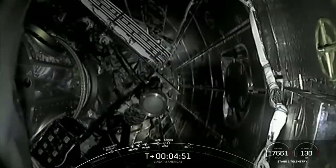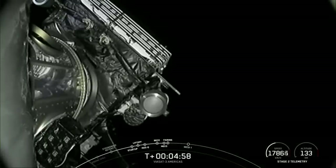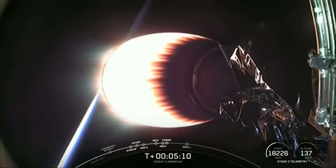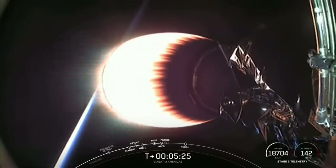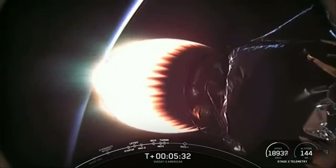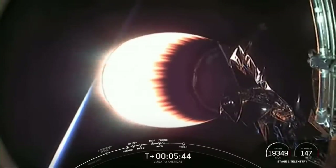Now we are coming up on fairing separation. Fairing separation confirmed — the fairing halves have separated and are now falling back down to Earth. We will attempt to recover them using our recovery vessel, Doug. What you're looking at on screen is the MVAC engine on the second stage, currently in the middle of its first burn. This burn has about a minute and a half left. After that, we'll have two additional burns of the second stage engine before payload deployment.